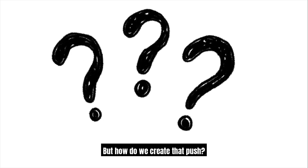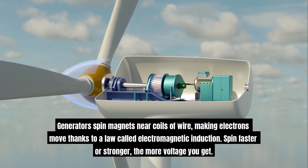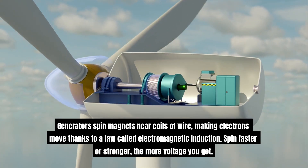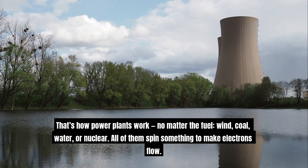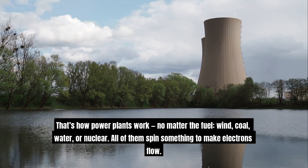But how do we create that push? Generators spin magnets near coils of wire, making electrons move thanks to a law called electromagnetic induction. Spin faster or stronger, and the more voltage you get. That's how power plants work — no matter the fuel: wind, coal, water, or nuclear. All of them spin something to make electrons flow.